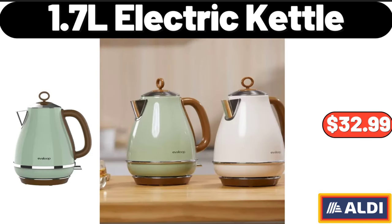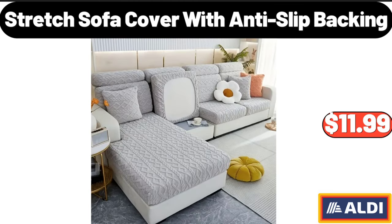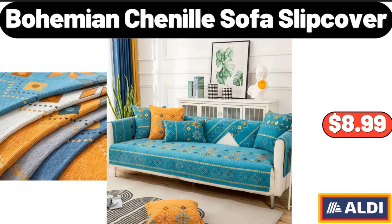1.7L Electric Kettle, $32.99. Stretch Sofa Cover with Anti-Slip Backing, $11.99.